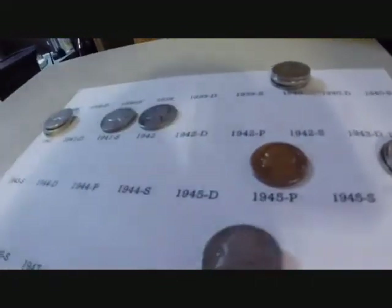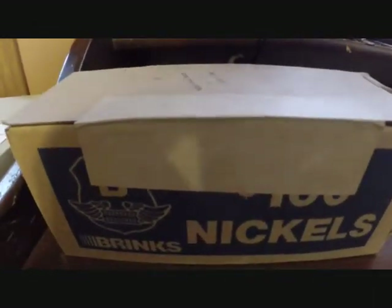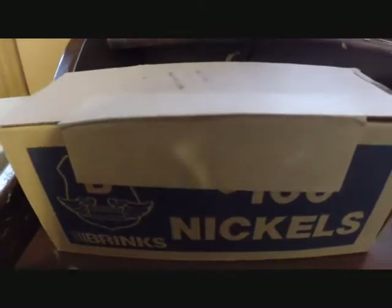Alright, I'm going to get that one out of the first box, and do this box, then I'll make the video on this. Then I have two more boxes to go through. Woohoo! Come on, 1955!